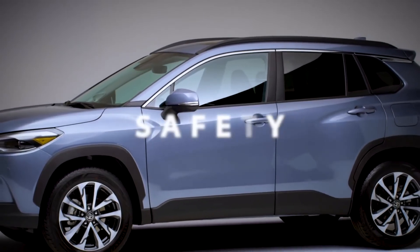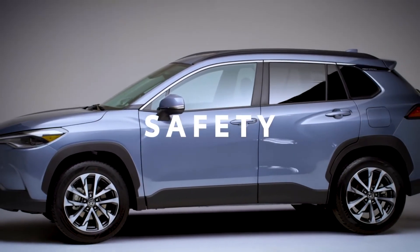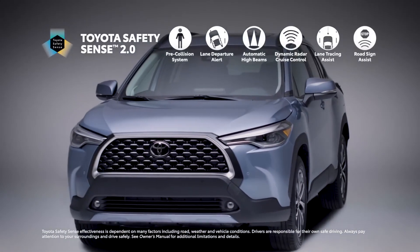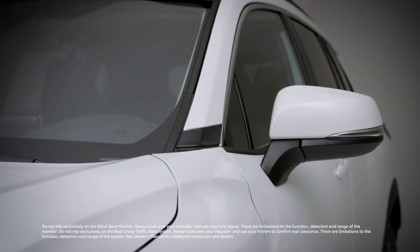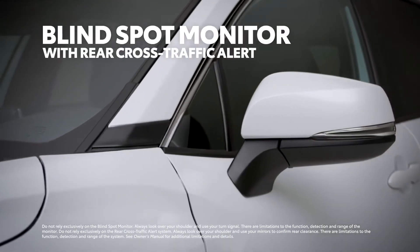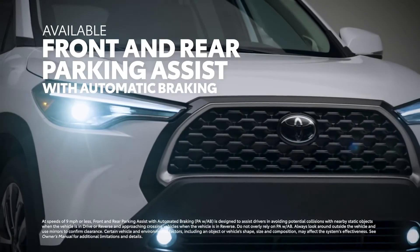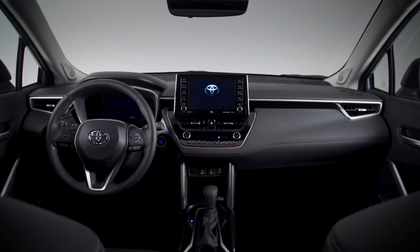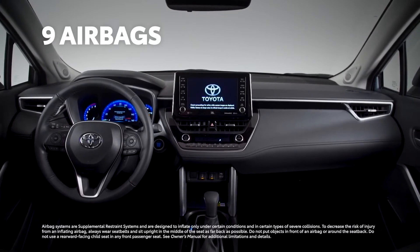True to Toyota form, modern safety is key for Corolla Cross. All grades come standard with both the Toyota Safety Sense 2.0 suite of advanced active safety systems, as well as Toyota's signature Star Safety System. Blind spot monitor and rear cross-traffic alert come standard on LE and XLE, while front and rear parking assist with automatic braking is standard on XLE. In the event a collision is unavoidable, nine airbags are mounted throughout the cabin to help protect occupants from harm.